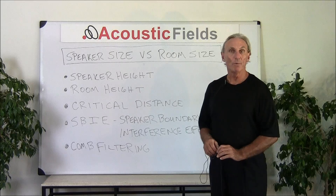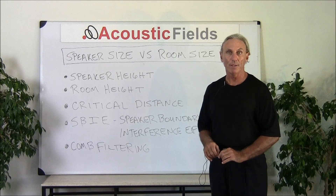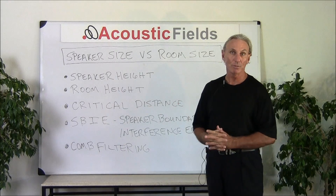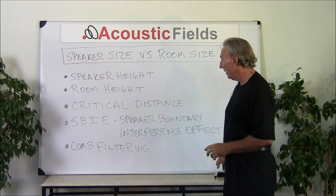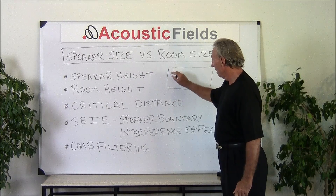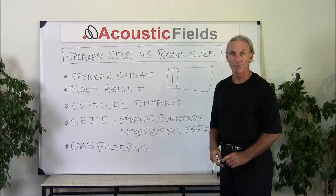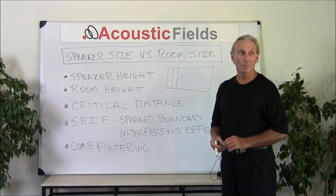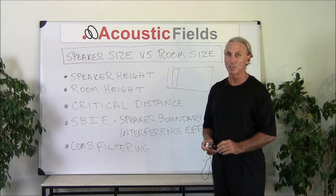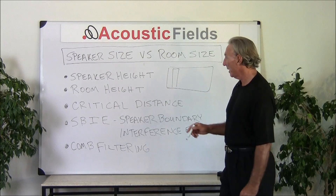I go into a lot of rooms and I see an anomaly happening, especially in hi-fi, that kind of concerns me, so I thought we'd talk a little bit about it today. Speaker size versus room size — I've been in a lot of rooms where if this is the room size, we have speakers that are almost to the ceiling. Now these large speakers produce lots of energy but they also produce lots of distortions, so we have to be very careful in matching the room size to the speaker size.